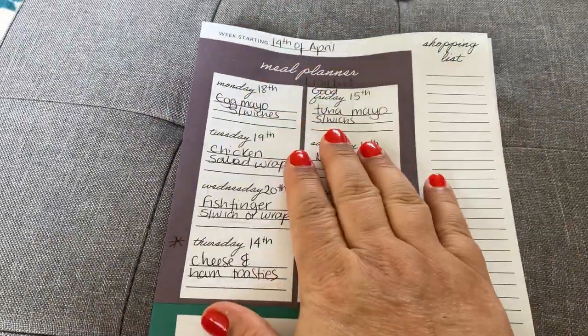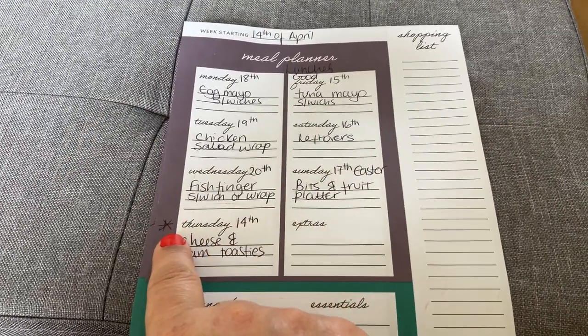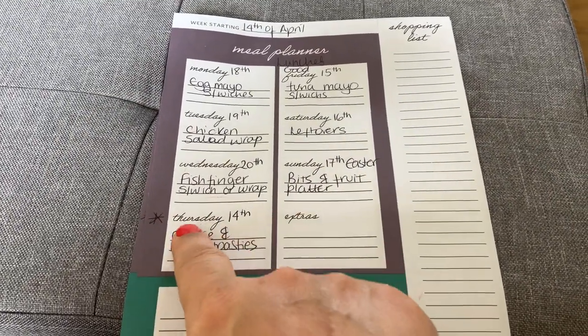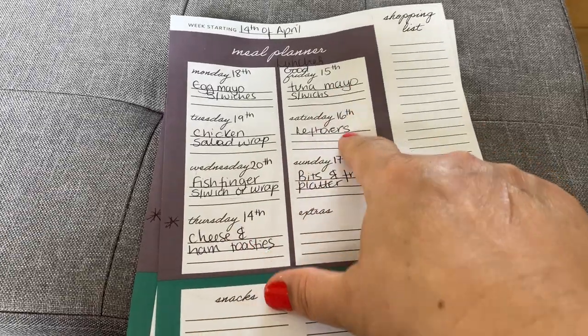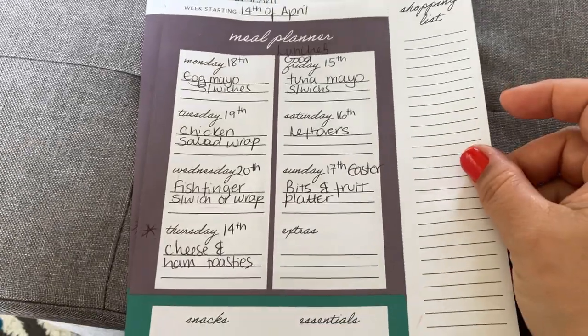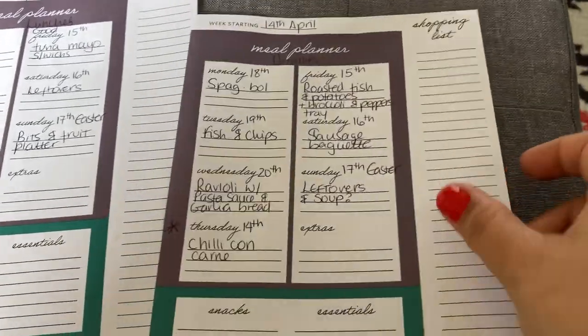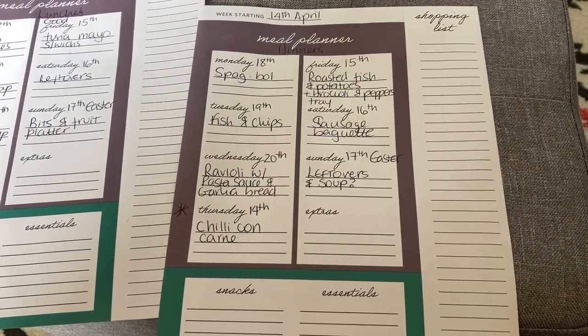I've spent most of the morning putting together a meal plan for the next upcoming week, starting tomorrow, Thursday, and then Friday. This is the lunches - so this is what I've got. And then this is the dinners.